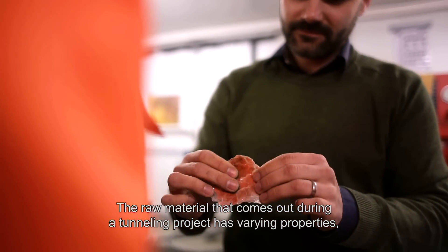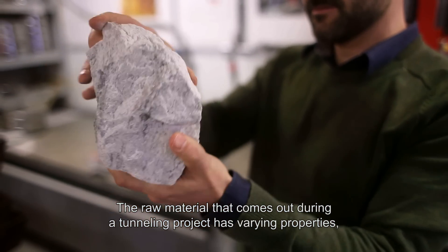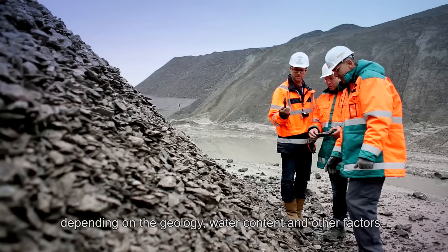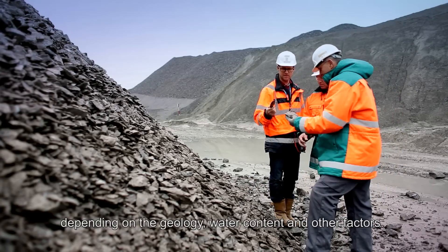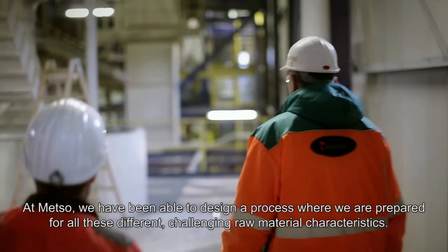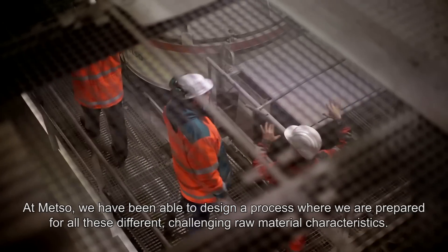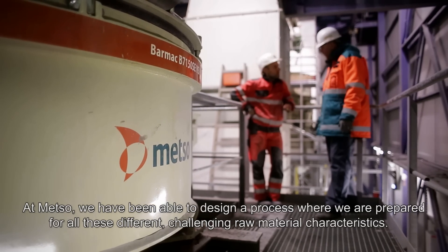Raw material coming out during a tunneling project has different properties depending on the geology, the water conditions, and many other factors. We at Metso have been able to design a process where we are prepared for all these different challenging raw material characteristics.